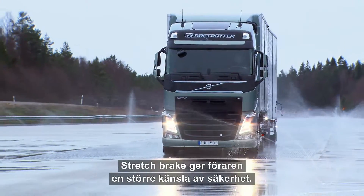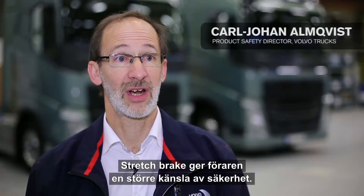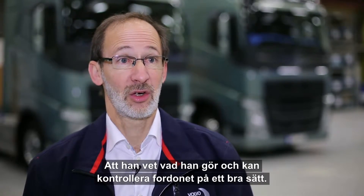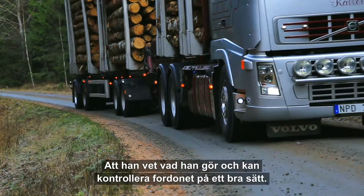Stretch brake is something that gives the driver a feeling of greater security — he knows what he's doing and can control the vehicle in a very good way.